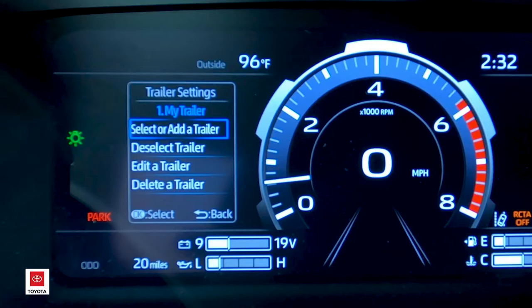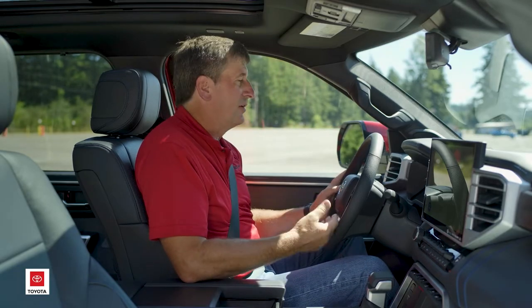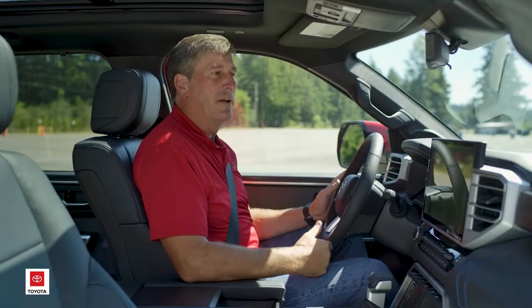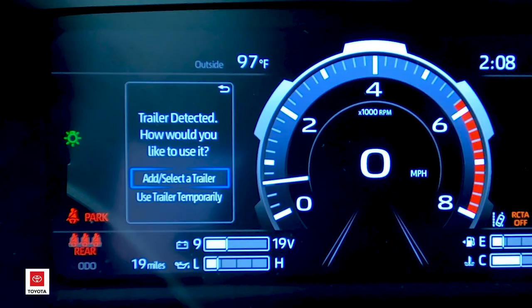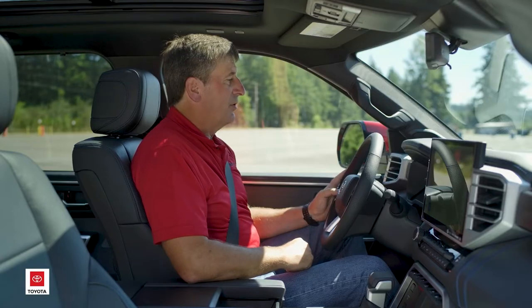Once we're on the trailer settings menu it gives you several options. You can select or add a new trailer, you can edit a trailer, or you could delete a trailer. For instance if you just sold your boat, you could delete that out of the garage. In this case it's a brand new trailer, so we're going to select to add a new trailer — arrow down and press OK to continue.